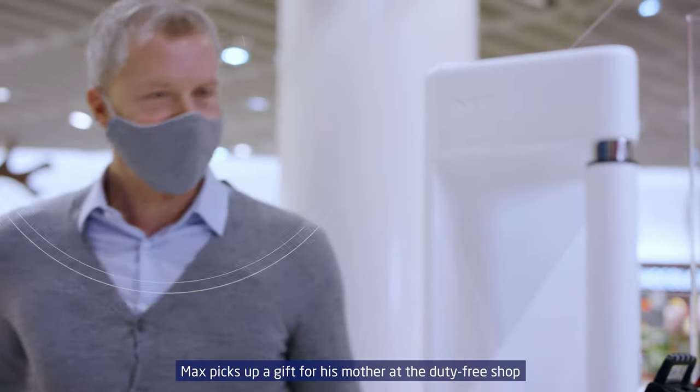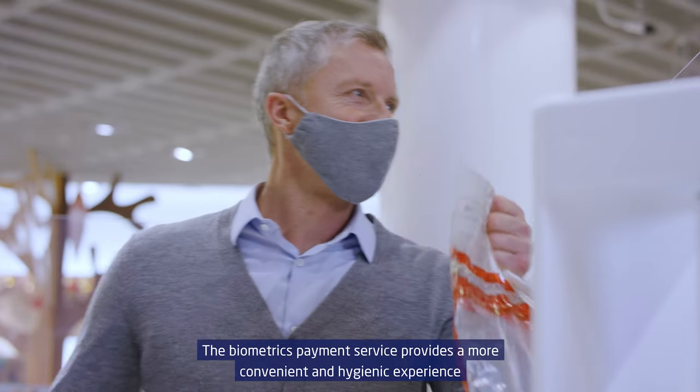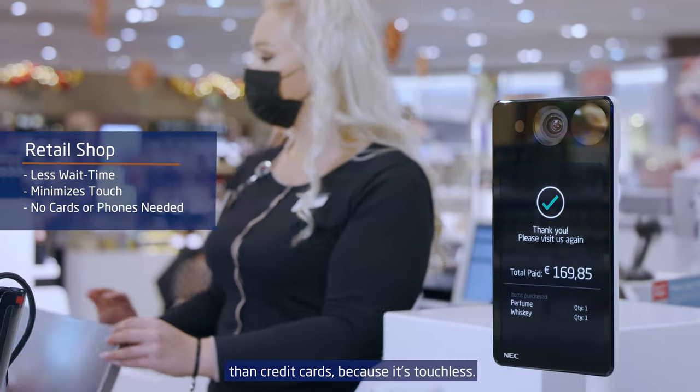Max picks up a gift for his mother at the duty-free shop and flashes a smile to approve the purchase. The biometrics payment service provides a more convenient and hygienic experience than credit cards because it's touchless.